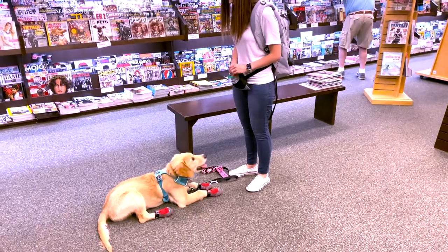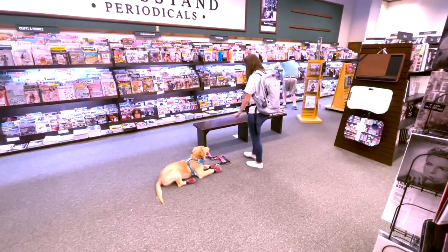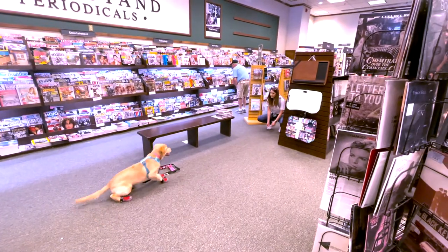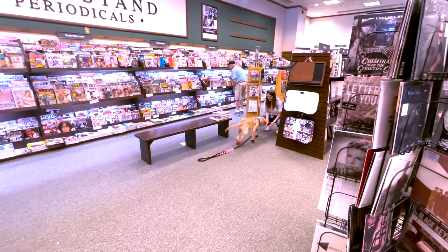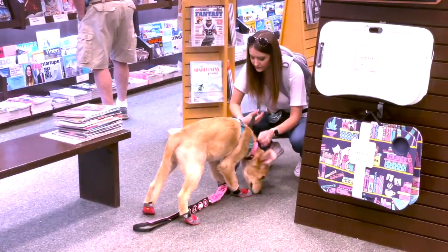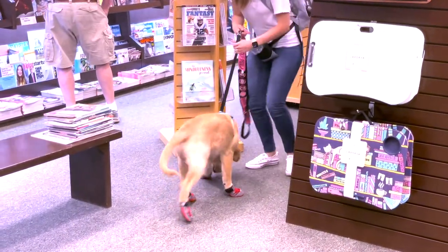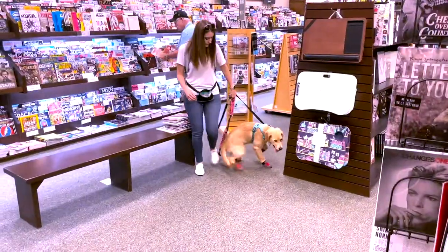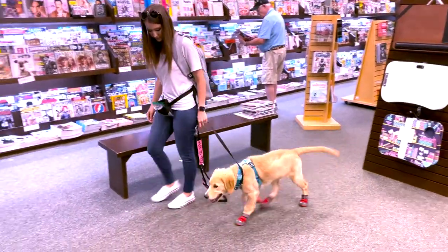After the coffee house, we took a trip to our favorite store, Barnes & Noble. Here we worked on focus, behavior interruption, down-stay, and recall. Thankfully I live in an area where people really respect service dogs and service dog handlers. However, I do find that people are extremely fascinated when they see a puppy being trained for service work, so there may be people staring or watching us in the background.